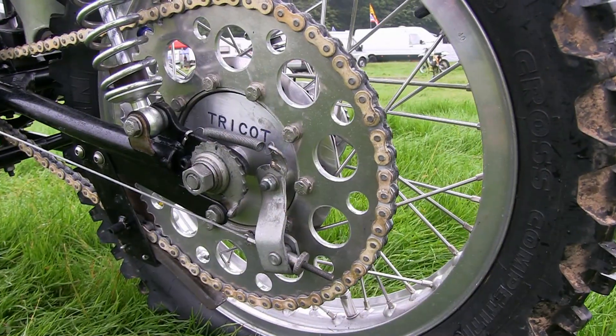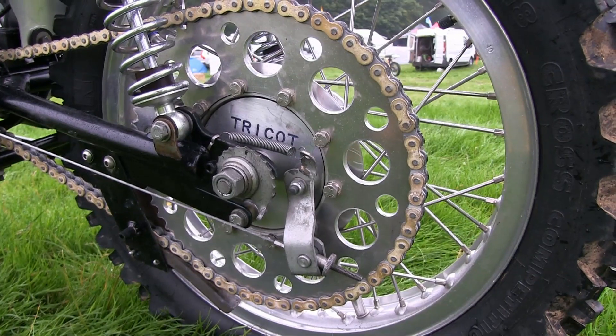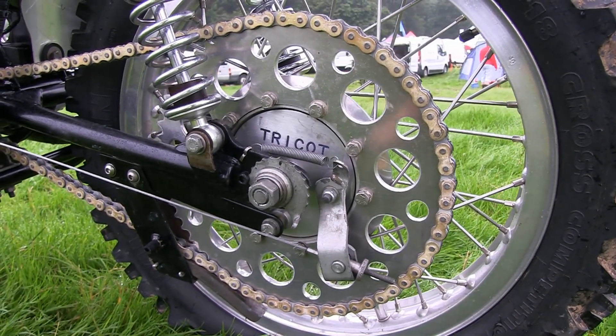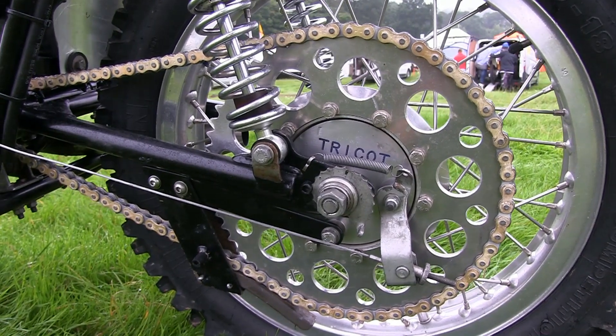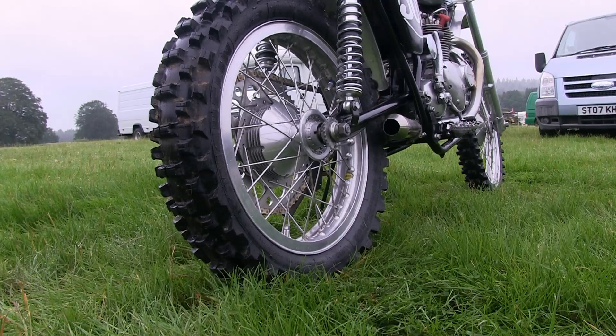There's quite a substantial rear drive sprocket here on Philip's machine and a big heavy-duty 520 drive train. This back sprocket was supplied by Terry Weedy, who also builds various sizes and shapes of alloy fuel tanks for these classic machines.